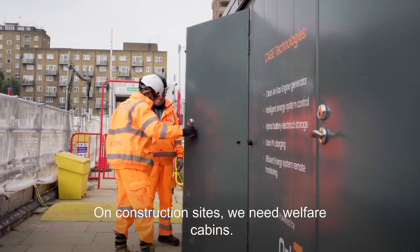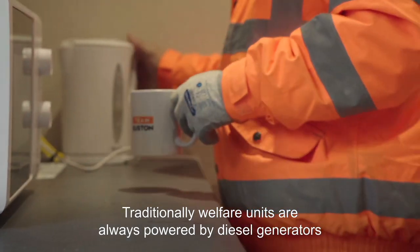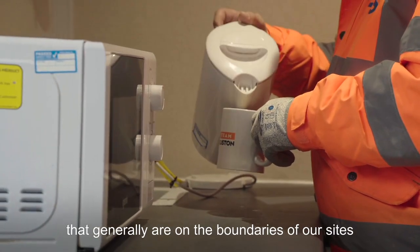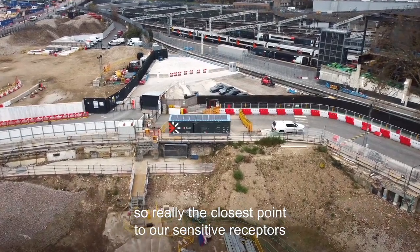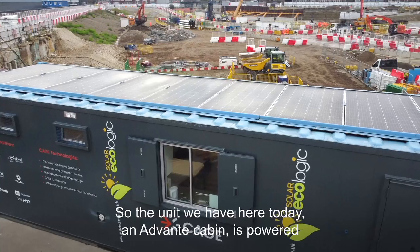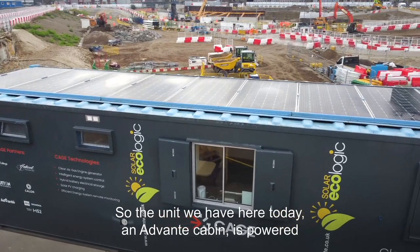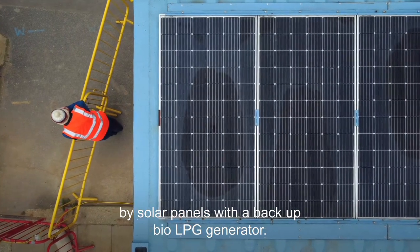On all construction sites, we need welfare cabins. Traditionally, welfare units are always powered by diesel generators. They generally are on the boundaries of our site — the closest point to our sensitive receptors — where you would have a small diesel engine running 24 hours a day. The unit we have here today in an Advante cabin is powered by solar panels with a backup Bio-LPG generator.